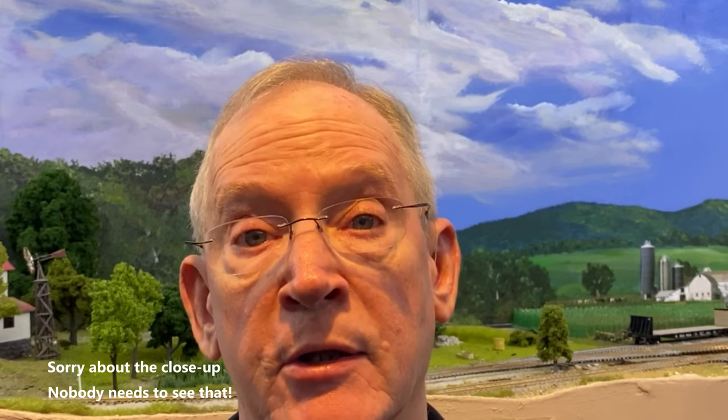Hello everyone. I hope everybody's safe, happy, and healthy in this crazy 2020. We're doing fine here, staying busy and playing golf.